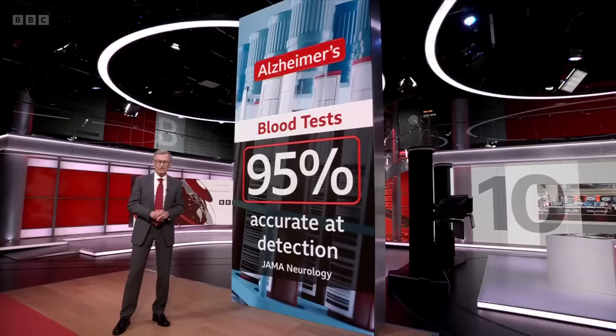Researchers think blood tests could eventually be used as a screening tool for the over 50s, with only those at high risk needing further investigation.